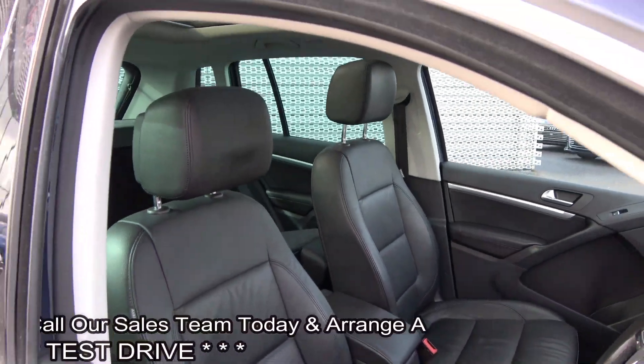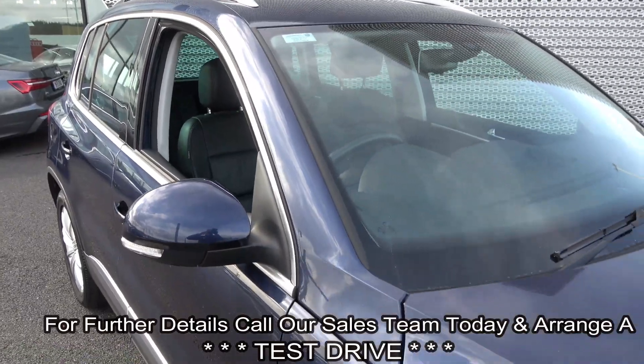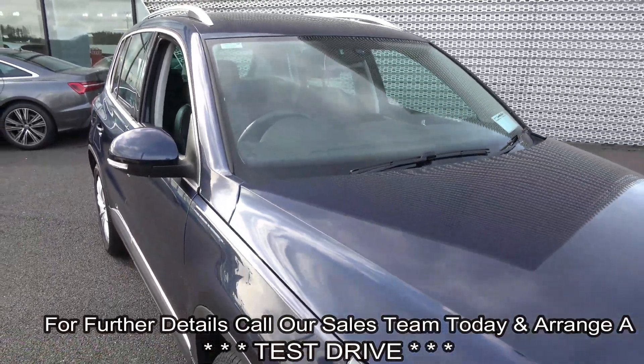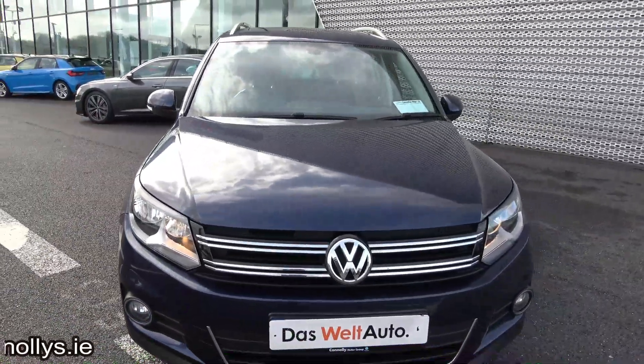This vehicle is absolutely packed with features. For further details, please don't hesitate to contact our dedicated, professional, and very friendly Volkswagen Sligo sales team. Call today on 071 911 5333.